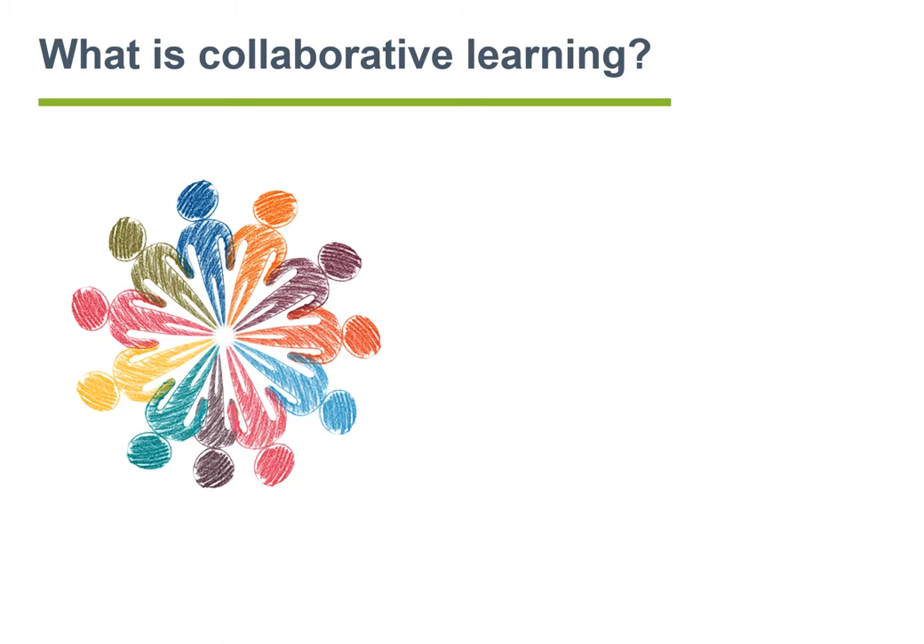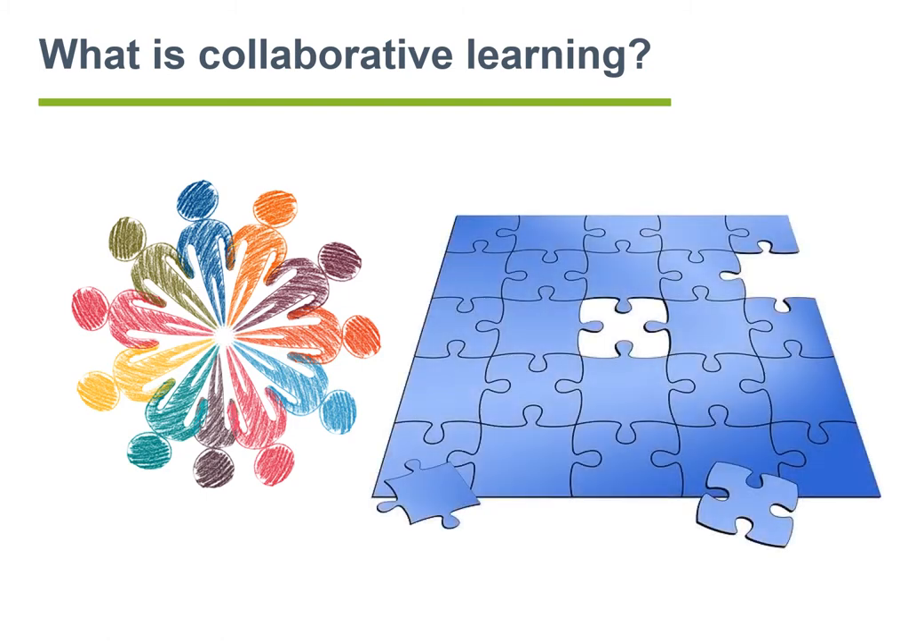Then the groups work towards a specified goal, such as writing a text together or completion of a larger project. In collaborative learning, different learners might have different information from other members of the group and are thus indispensable to the group. Therefore, if one of the pieces is missing, the jigsaw cannot be completed.